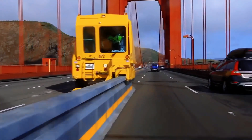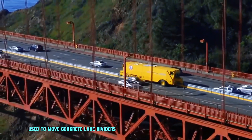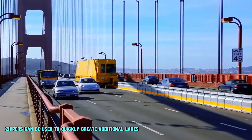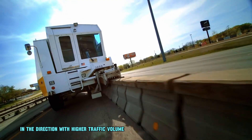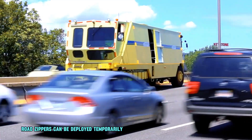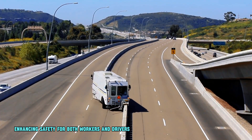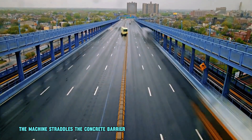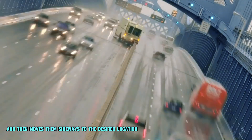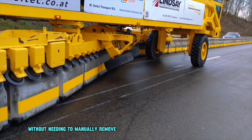A road zipper, also known as a barrier transfer machine, is a special type of heavy vehicle used to move concrete lane dividers like jersey barriers. During rush hour, road zippers can be used to quickly create additional lanes in the direction with higher traffic volume, helping to alleviate congestion and improve traffic flow. Road zippers can also be deployed temporarily to separate work zones from traffic lanes, enhancing safety for both workers and drivers. The machine straddles the concrete barrier with a crab-like posture, lifts the barriers, and moves them sideways to the desired location, allowing for quick reconfiguration of traffic lanes without manually removing and replacing the barriers.